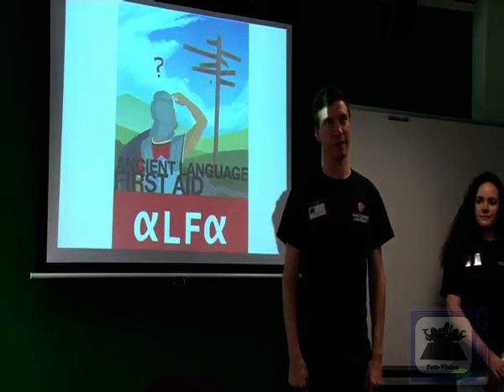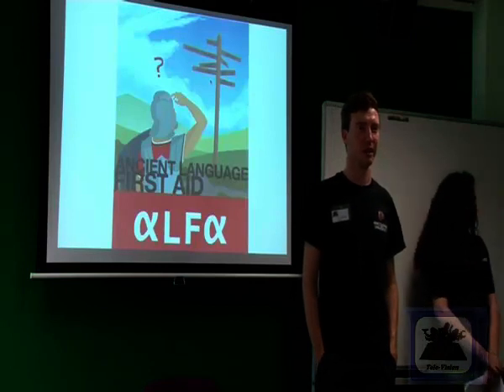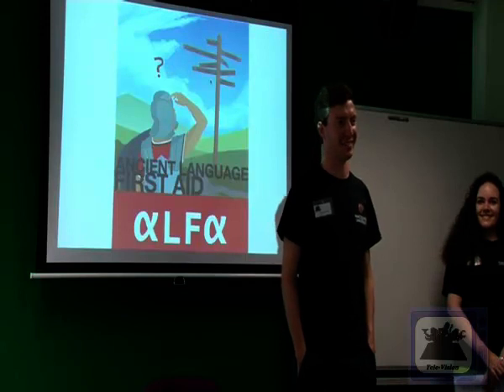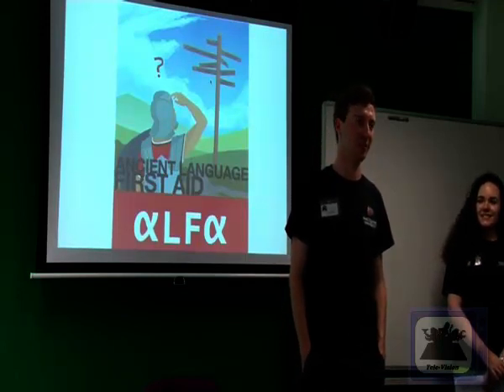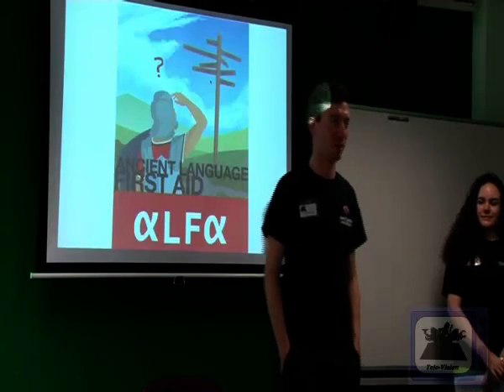My favourite Latin word would have to be something like 'glis', which is a dormouse in Latin. Quite an odd word, but you learn it in second year because one of the lecturers loves using that word — I just want to say for comic value.